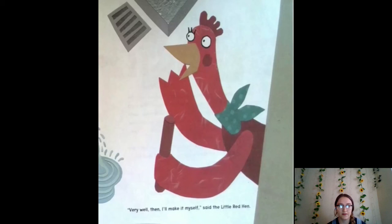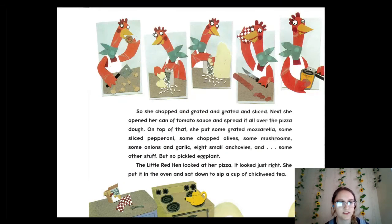What toppings do you like? I like pineapple on pizza — I think it's really good! So she chopped and grated and sliced. Next she opened her can of tomato sauce and spread it all over the pizza dough. On top she put grated mozzarella, sliced pepperoni, chopped olives, mushrooms, onions and garlic, eight small anchovies, and some other stuff — but no pickled eggplant. The little red hen looked at her pizza — it looked just right. She put it in the oven and sat down to sip a cup of chickweed tea.